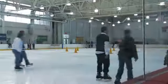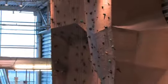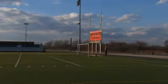We have two full sheets of NHL size ice. We have hardwood floors for basketball and volleyball. We have two indoor turfs for soccer and lacrosse. We have a rock climbing wall, a gymnastics center, a fitness center, and also outside we have two full-size fields.